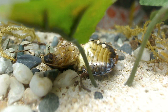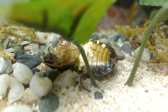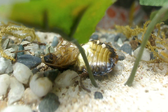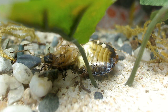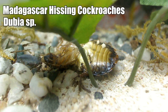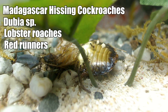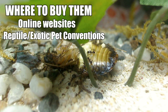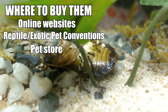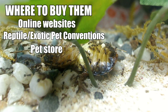My favorite feeder insect to feed ants are cockroaches. There's a great variety of feeder cockroaches available for ants, but I don't recommend feeding pest cockroaches you find in your home as they may have been exposed to pesticides. The feeder cockroaches available are usually jungle or forest dwellers and act more like beetles. Madagascar hissing cockroaches, dubia roaches, lobster cockroaches, and red runners are examples of feeder cockroaches great for feeding pet ant colonies. They can be purchased online, at reptile or exotic pet conventions, or if you're lucky at a pet store. Cockroaches can be a little difficult to find, but once you find a supplier in your area it's awesome.